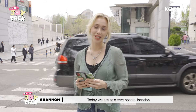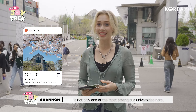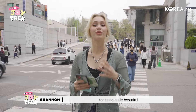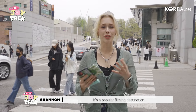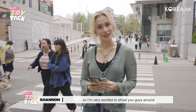Today we are at a very special location — we are at Ewha University. For those of you guys that don't know, Ewha University is not only one of the most prestigious universities here, but it's also a private women's university, one of the biggest in the world. Not to mention this place is actually really well known for being really beautiful. It's a very popular photo location and a popular filming destination for K-dramas. I've actually never been in this area before so I'm very excited to show you guys around.